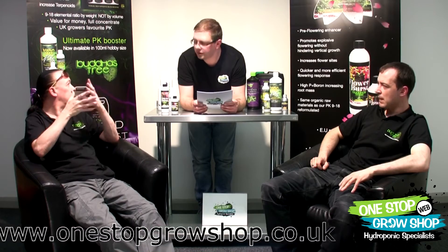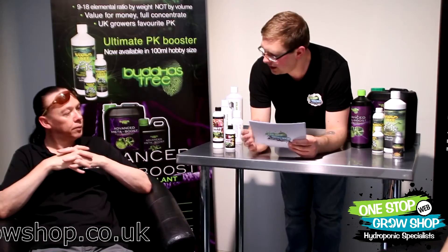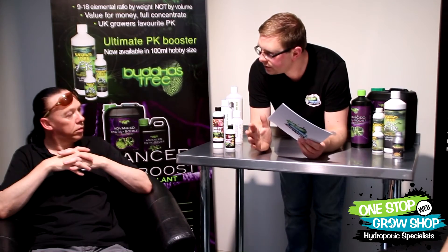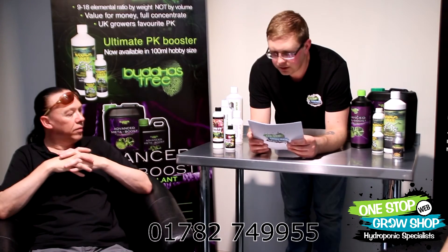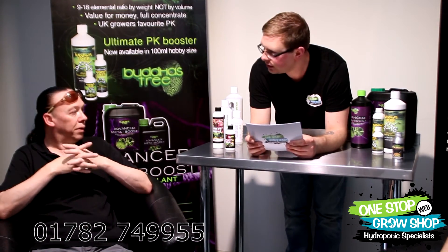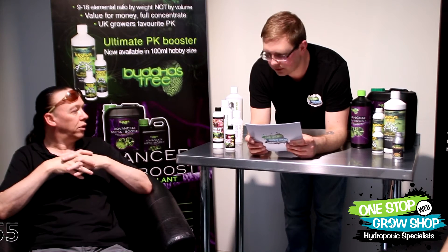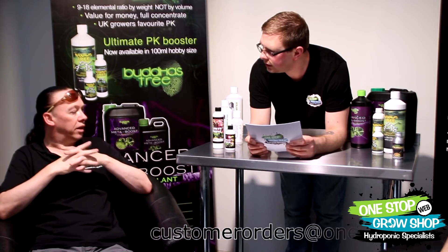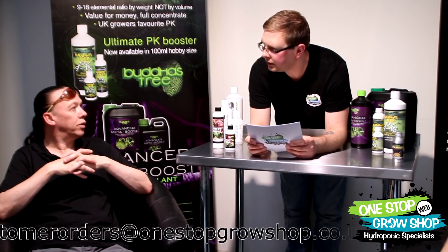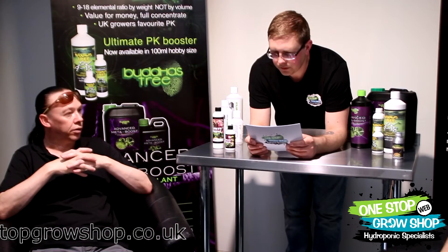Is this a product you can foliar feed? Most of our nutrients could be used as a foliar, but I would recommend using the silica for that. Really, with this product you're going to get more benefits through root feeding - you'll get the most out of it through root uptake.